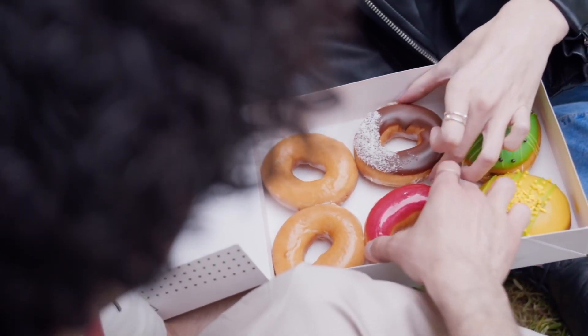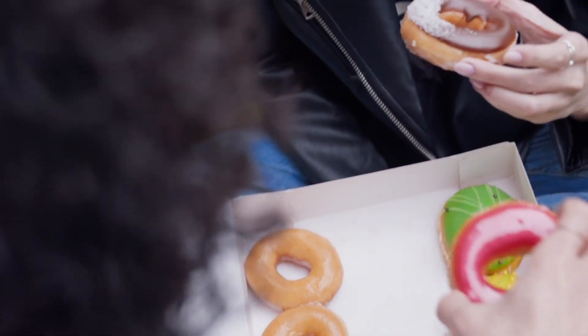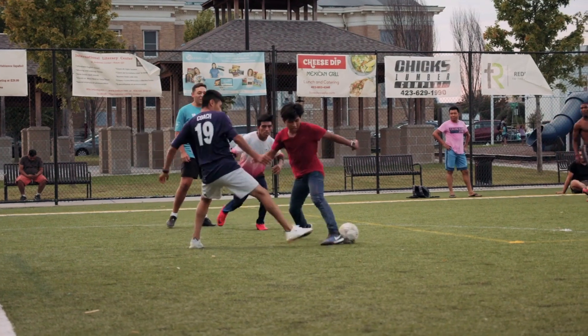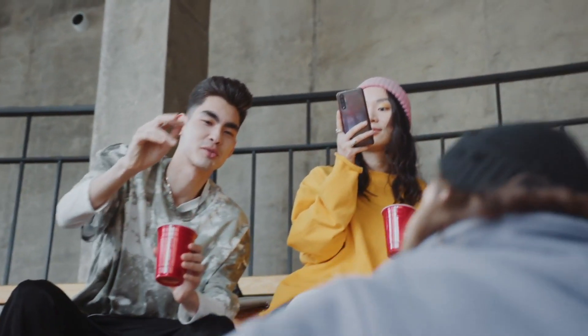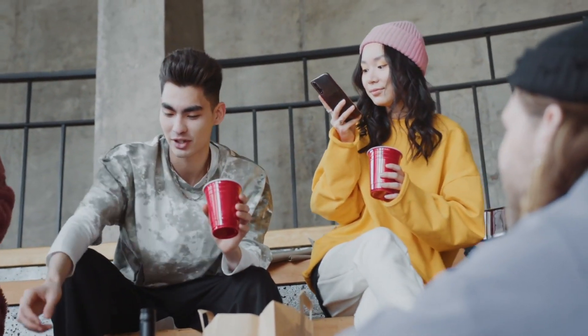Around 10 a.m., it's time for a short break or pause. Students head outside for some fresh air, grab a snack and relax. It's common to see a quick game of soccer happening while others sit around and catch up with friends. This break helps students recharge for the rest of the school day.